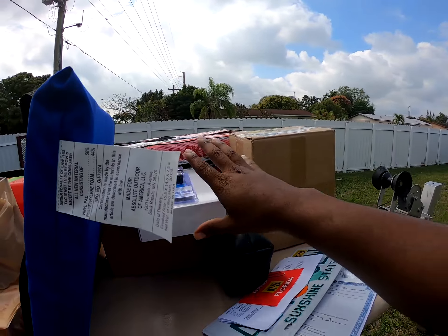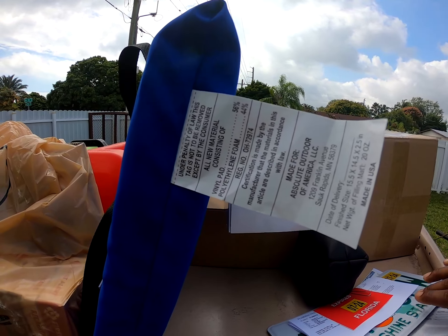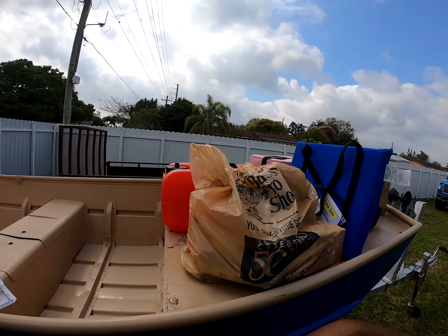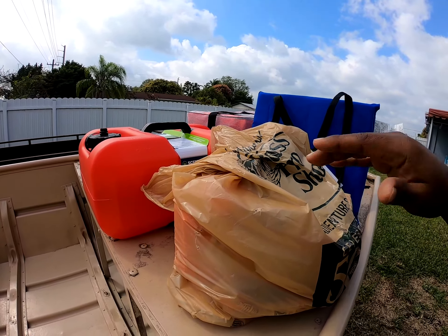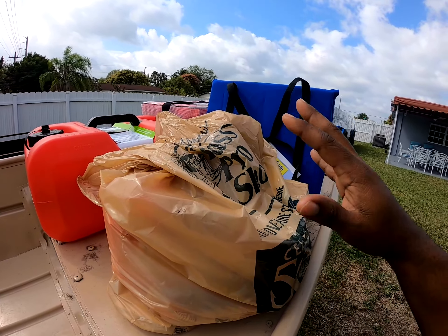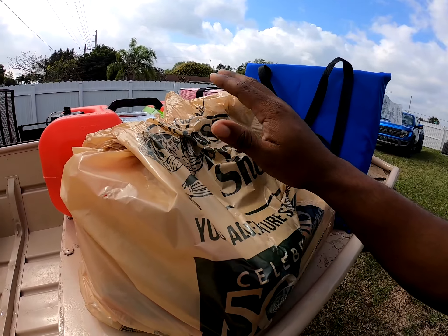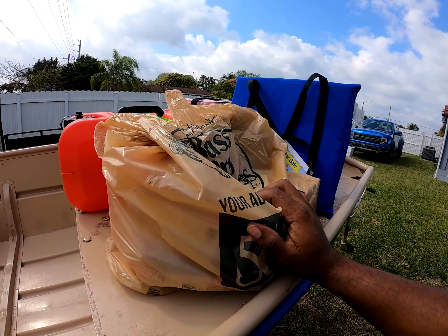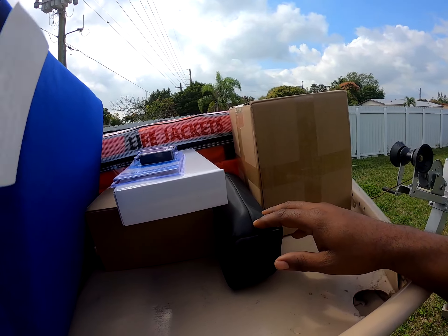I went down to Bass Pro and got all this stuff you see here, and then this stuff here are some things I grabbed from Amazon. These here are the things I grabbed from Bass Pro. Bass Pro also has a boater's checklist so y'all can get that list as well — all the things you need for your particular boat. That's my candy store; that's where I buy all my stuff. And back here are the things I grabbed from Amazon.